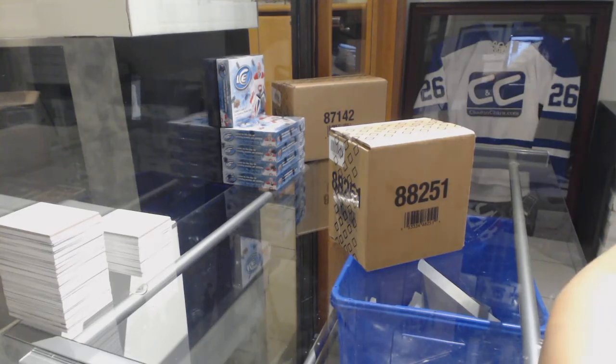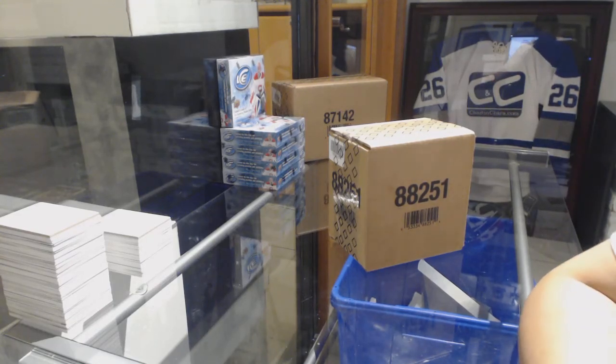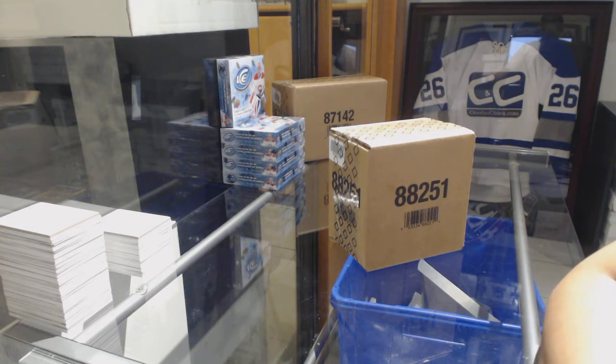Starting off the group break, I have to random off the teams. It's $88.66. We've got the Black Diamond break, and I'm going to set up the randoms because I always forget to random off the teams.